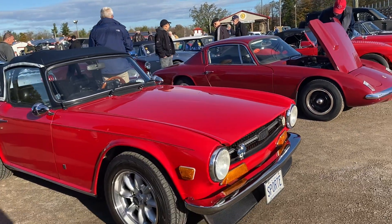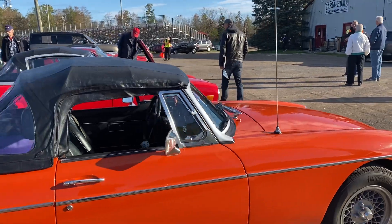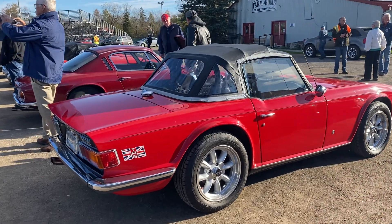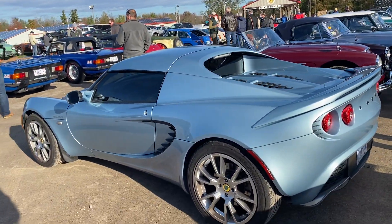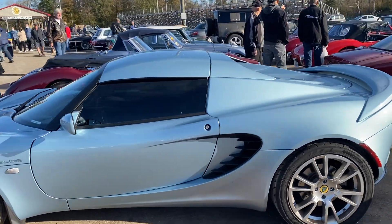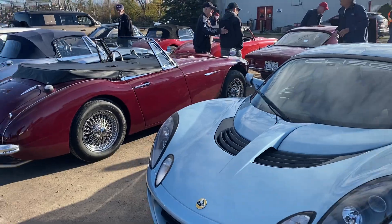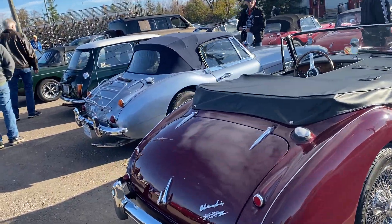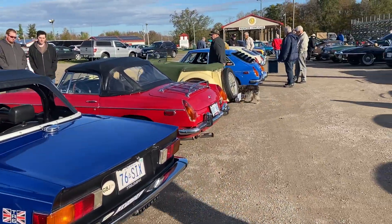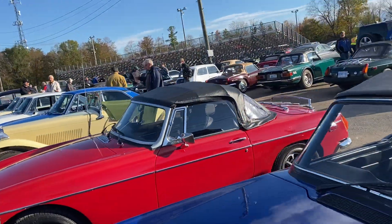A couple of Austin Healeys and a Lotus — you don't see a lot of these around either. Another Triumph TR6; they were a popular car in the 70s. MG. Lotus Elise — these are a really nice car. Really nice turnout today, and looks like it ended up being very nice weather. It looked like it was going to be rainy and disgusting but it turned around.